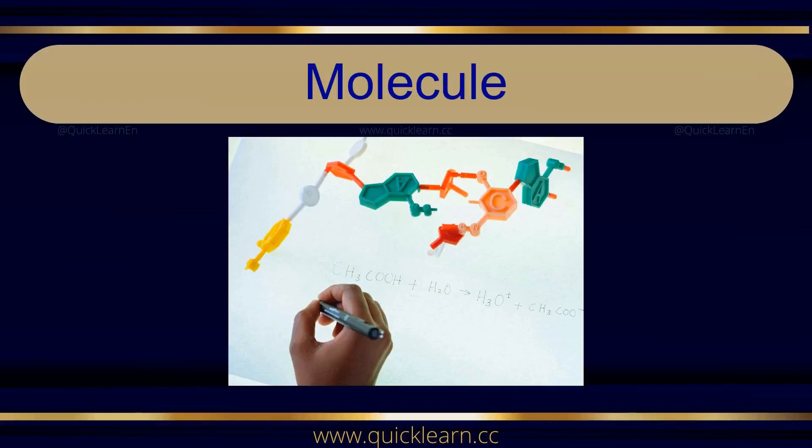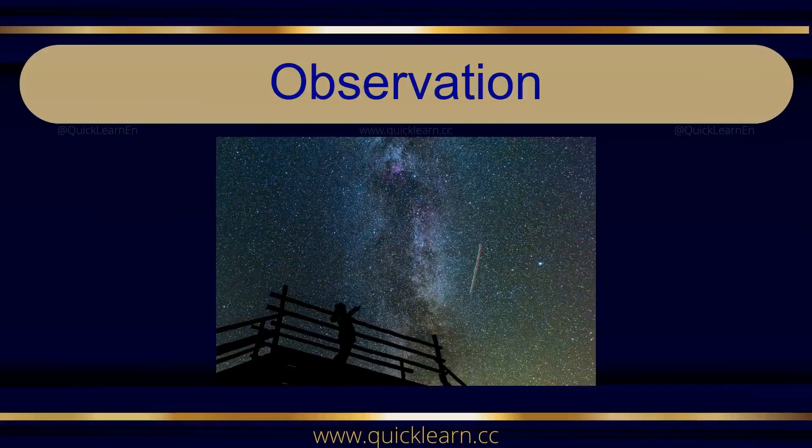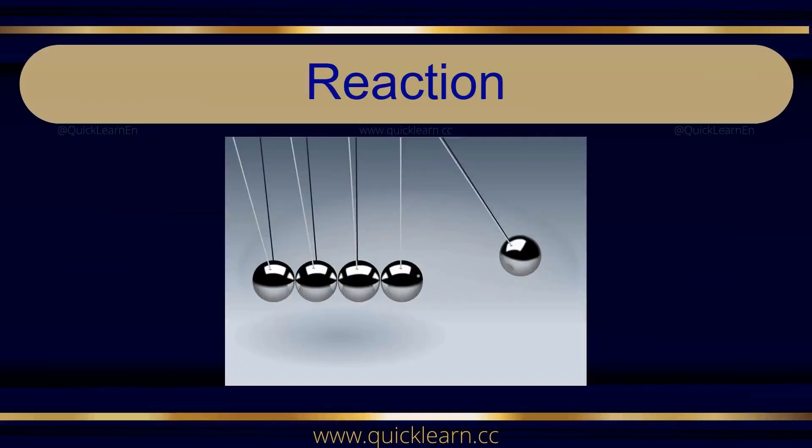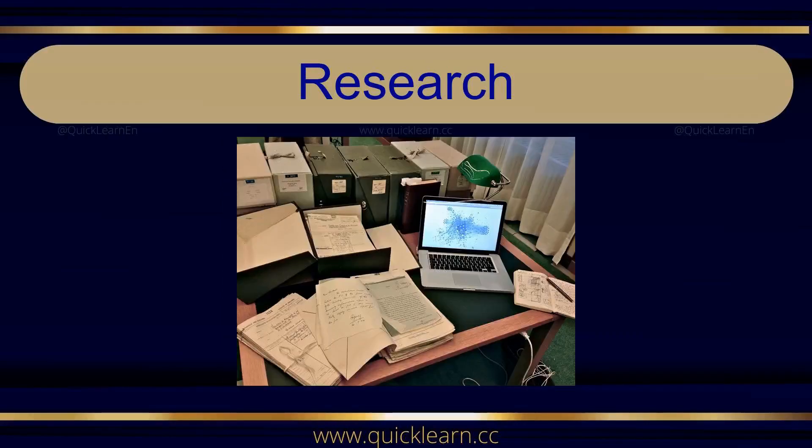Molecule. Molecule. Observation. Observation. Physics. Physics. Reaction. Reaction. Research.